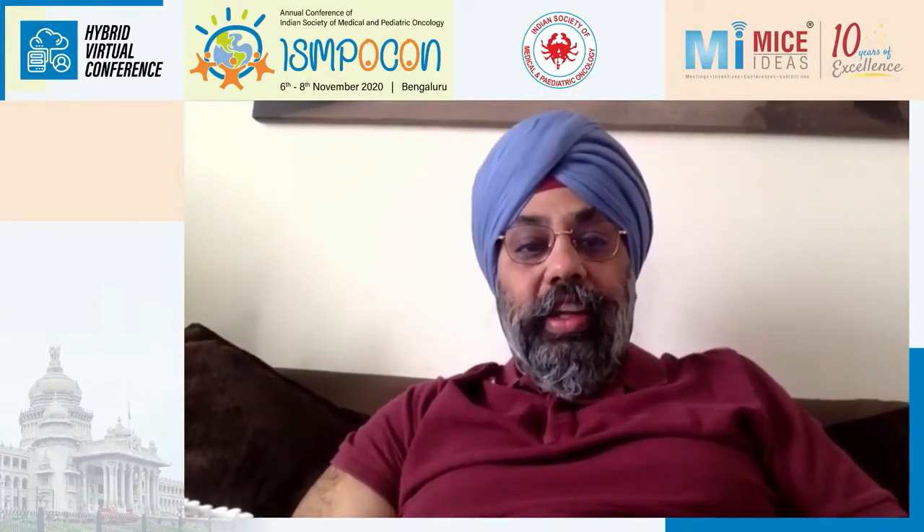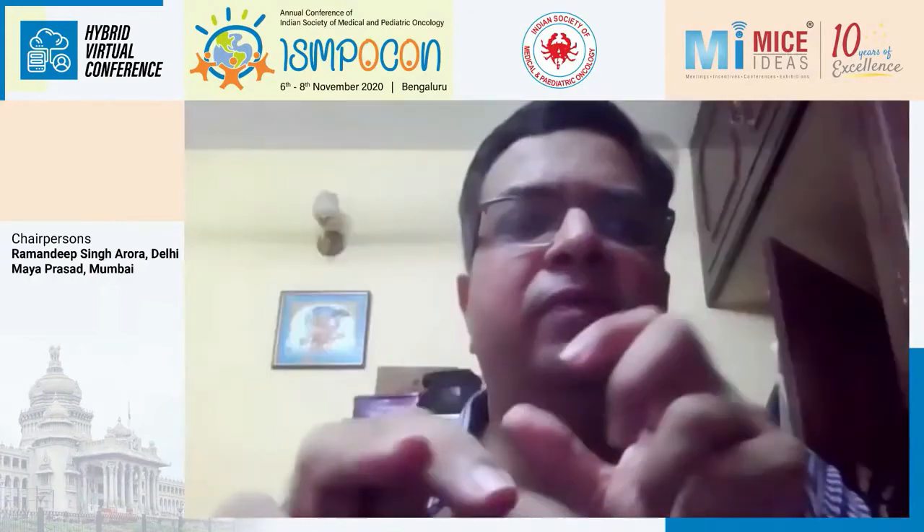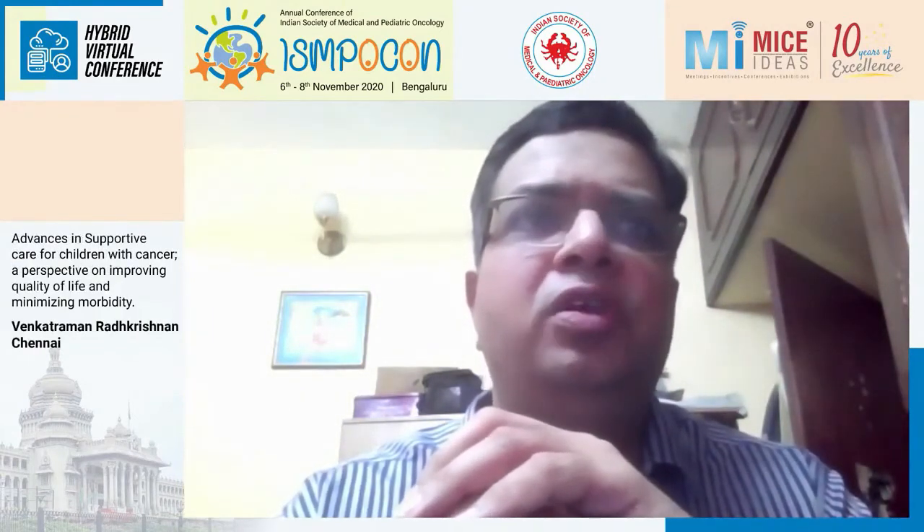Thank you. Thank you — excellent talk for keeping such a vast topic so concise and highlighting the Indian scenario. A question from Manas: is fosaprepitant safe with high-dose methotrexate, since some patients have significant chemotherapy-induced nausea and vomiting with it? Yes, it's perfectly safe — in our FOSA study, almost 20–30% of patients received high-dose methotrexate. We routinely use fosaprepitant with high-dose methotrexate without any issues.